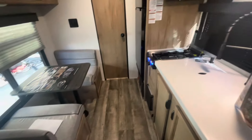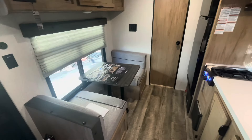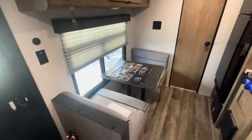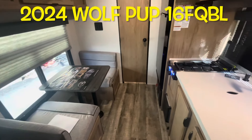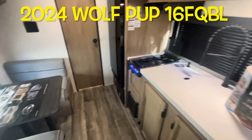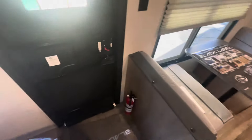A lot packed into a small camper — the brand new 2024 Forest River Cherokee Wolf Pup 16 QB. Now let's work our way outside and take a look out there.